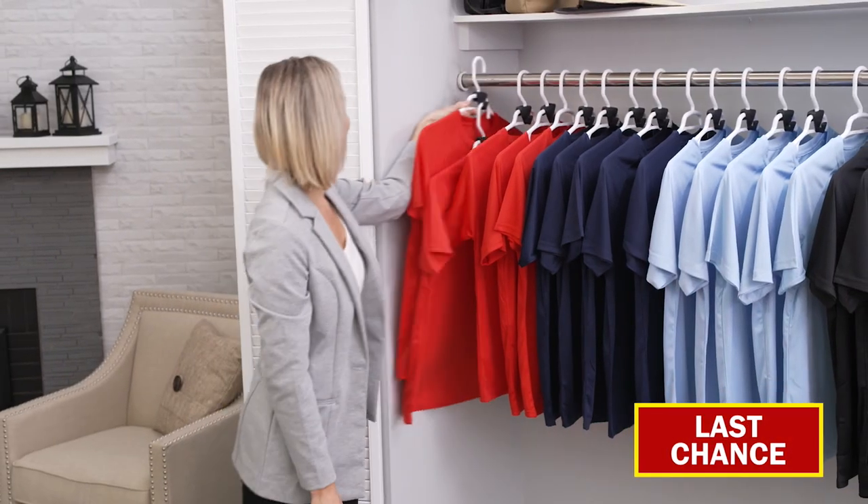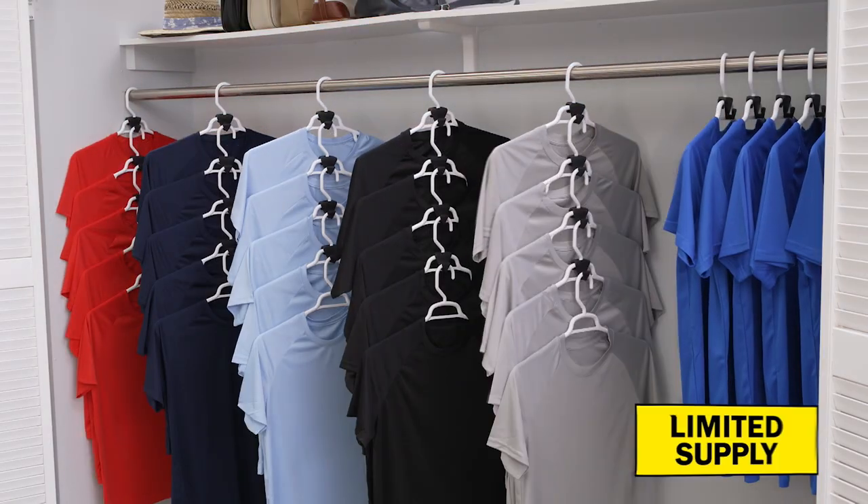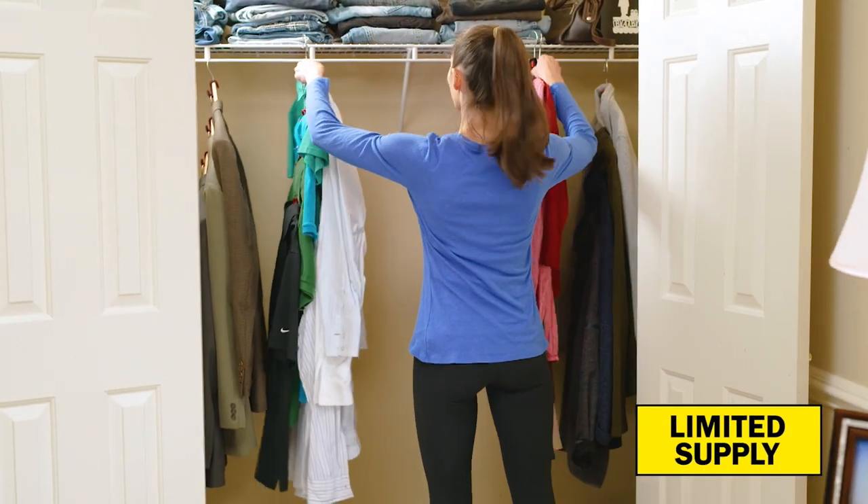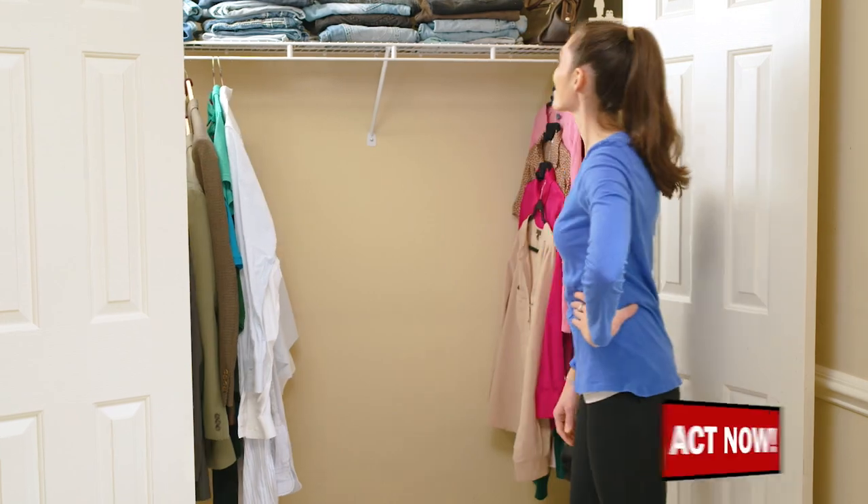Now you can vertically hang multiple items, guaranteeing that you'll have up to 70% more space in your closet. Watch — your closet can go from messy to marvelous in no time with ease. And just look at all that extra space.